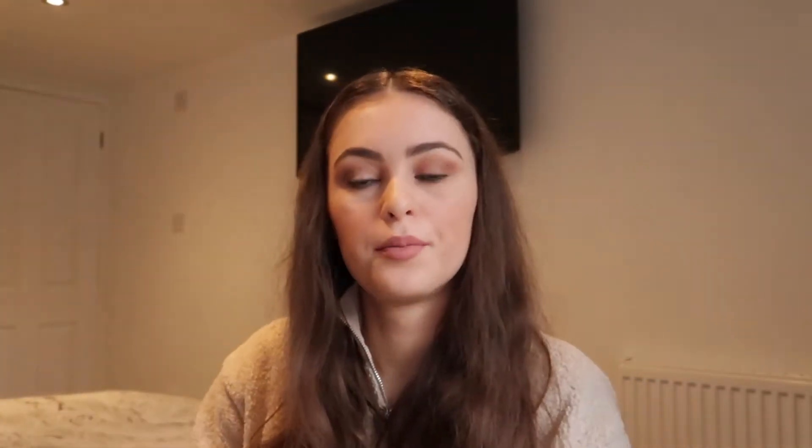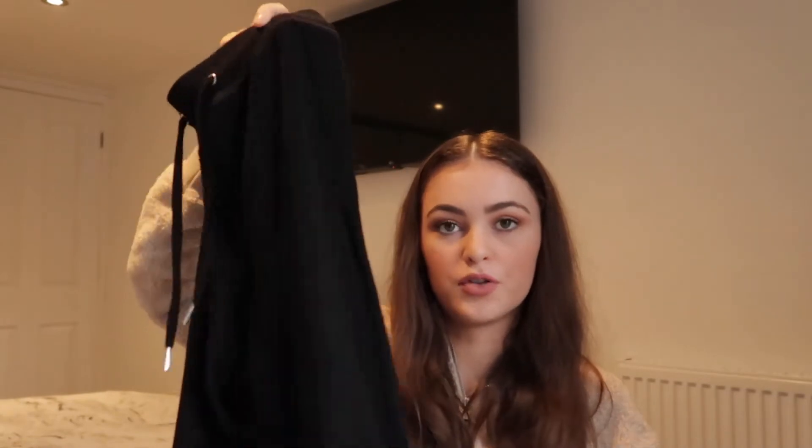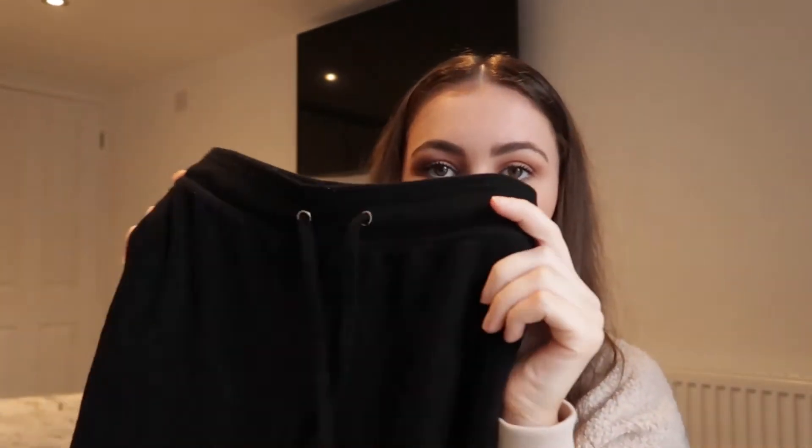From Topshop I picked up these plain black joggers. I already have the exact same pair but with a white stripe down the side — these don't have that. I wear them so much I picked up another pair and I love joggers, they're so cool. These joggers were £18.